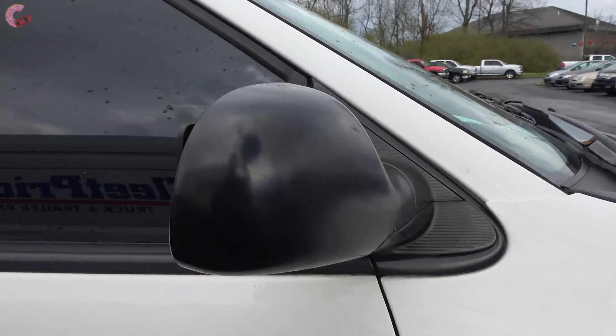Off to the side here you've got your headlight controls and power mirrors. An air freshener is also included. Now let's go ahead and dust off here and check out the back.